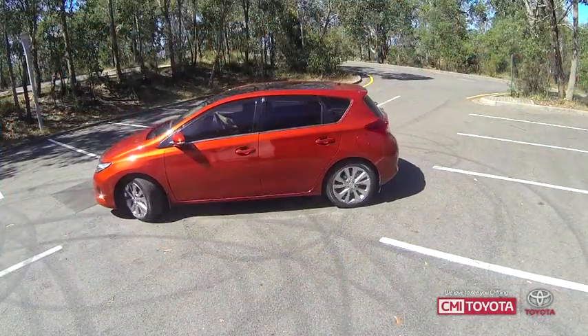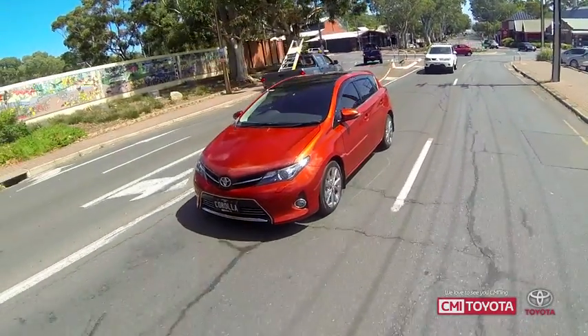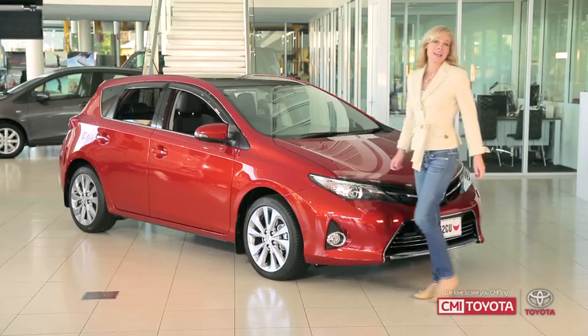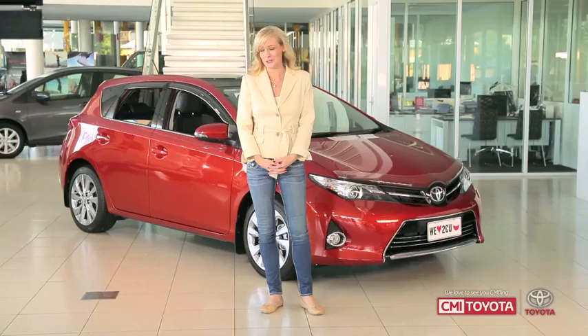It looks stunning on the road too with its new sleek and low wide stance. The Corolla has evolved to an agile and sporty car. It hugs the road for a dynamic driving experience and it is so quiet on the road.